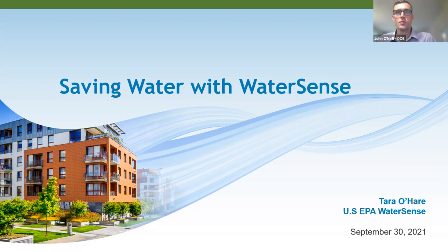I'm going to pivot quickly in the interest of time to our guest speaker, Tara O'Hare. Tara currently serves as the implementation and commercial outreach lead for EPA's WaterSense program. Tara has worked on WaterSense for the past nine years and is responsible for program operations, partner support, and outreach to commercial and institutional facilities. She has a bachelor's in business and environmental management from George Washington University and a master's in environmental science and policy from Johns Hopkins University.